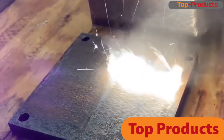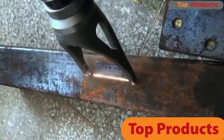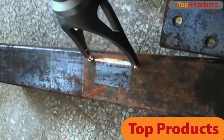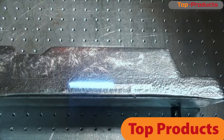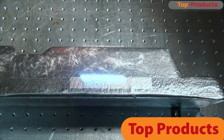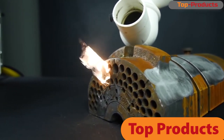Rust is one of the main problems when working with metal. If you do not fight it in a timely manner and do not remove it, then soon it will simply corrode the metal. This is where laser cleaning will help. The principle of operation of the device is the ability of pure metal to reflect laser radiation, when substances with a more complex composition absorb it.